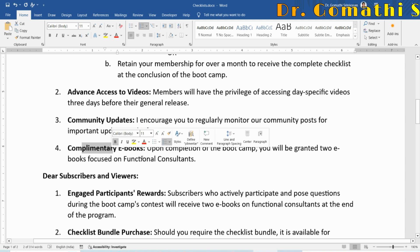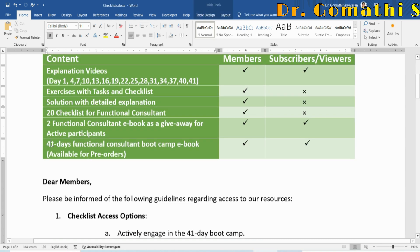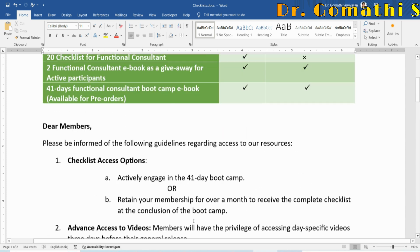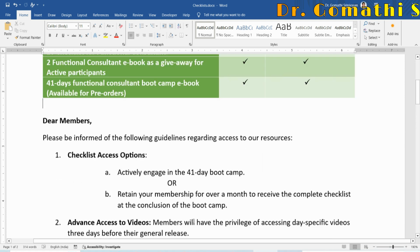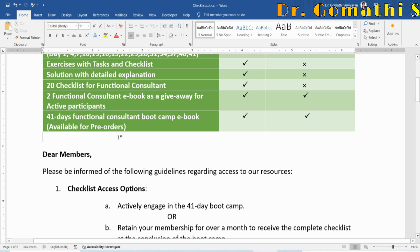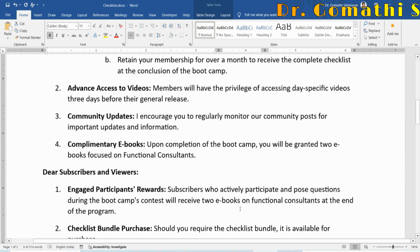Complementary ebooks will be granted upon actively completing the boot camp — two ebooks specifically focused on functional consulting, separate from the 41-day boot camp ebook. The boot camp ebook is a complete set of everything discussed in the videos, currently in progress, and will be available for purchase by both members and subscribers as a comprehensive guide.